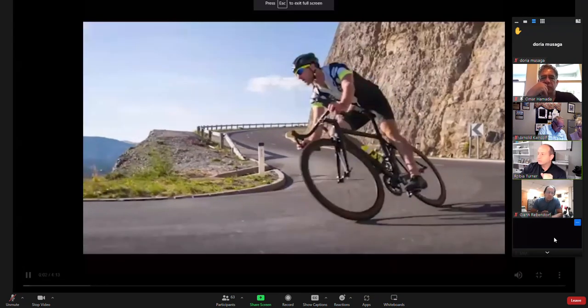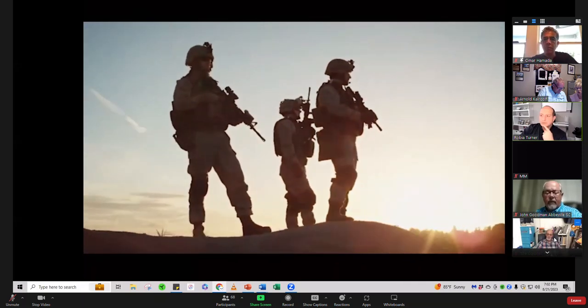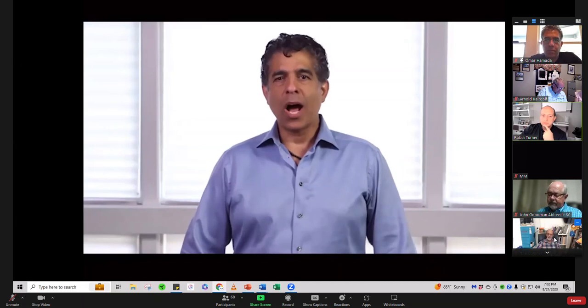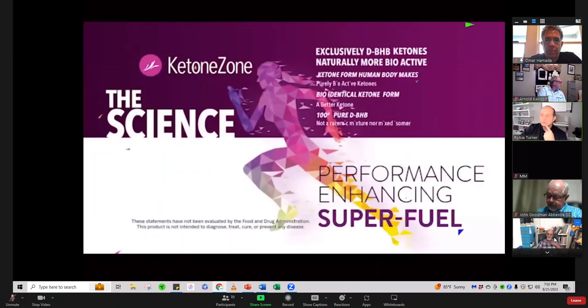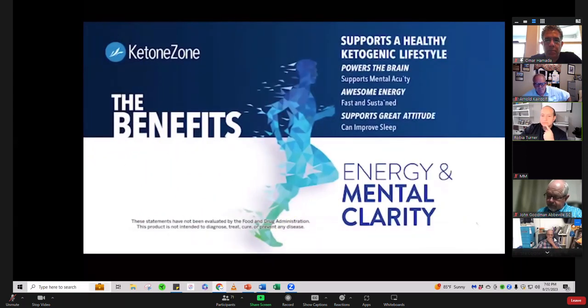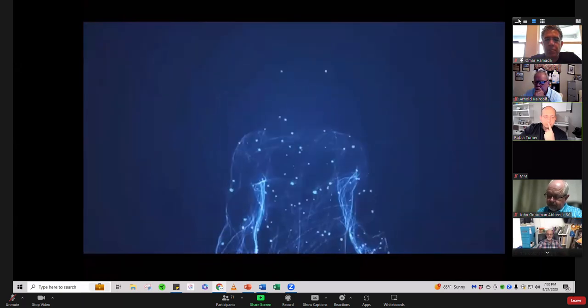The greatest breakthroughs in human performance. I'm Dr. Omar Hamada. I've spent 10 years with the United States Army Special Forces as a flight surgeon and diving medical officer, and now I'm a sports medicine and emergency medicine physician where optimum physical and mental performance is equally imperative. I'd like to introduce you to Ketone Zone, a great-tasting, performance-enhancing super fuel for your energy and mental clarity.